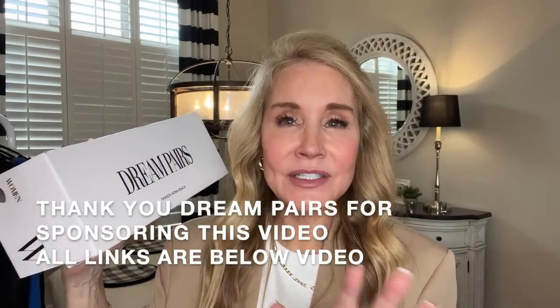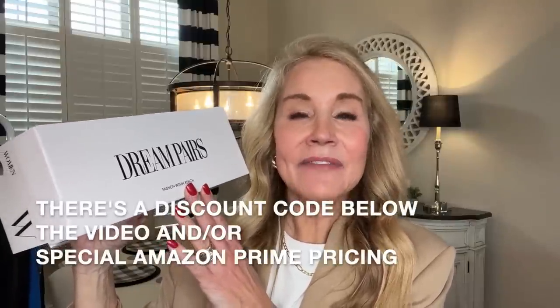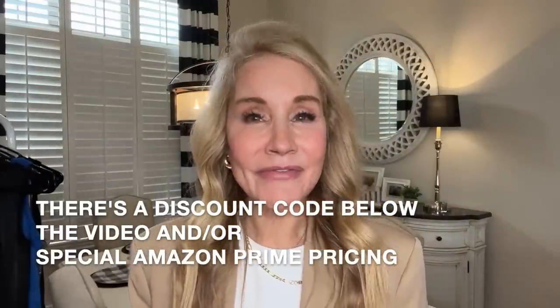Dream Pairs is a brand on Amazon so you get everything in a day or two. It is really, really fast delivery and they have unveiled their spring shoe fashions and have very graciously sent me quite a few pairs here. I'm so excited to share them with you and I'm learning a lot about fashion recently.